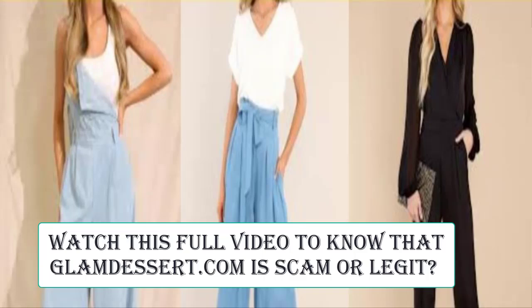And if you have experienced any fraud with this website, or if you have not received the product or received a damaged product, then please do watch this full video to find out how to get your money back.